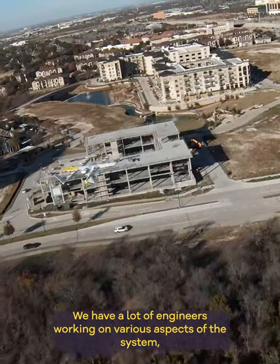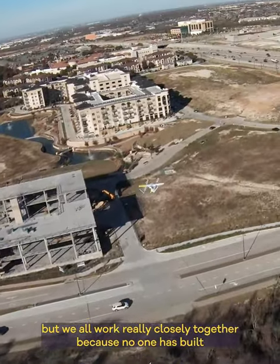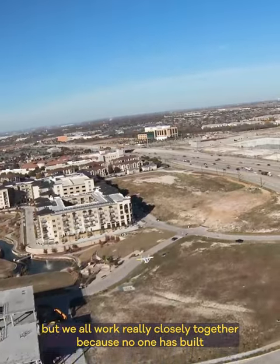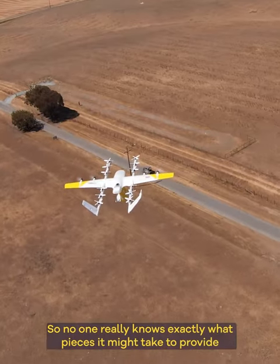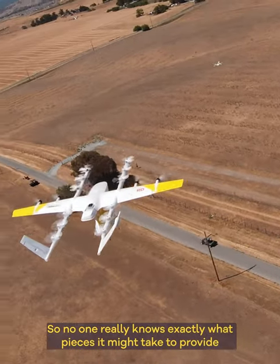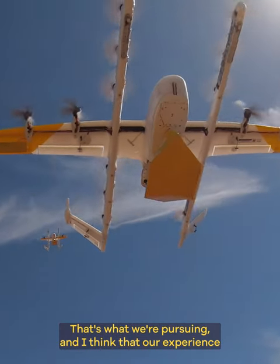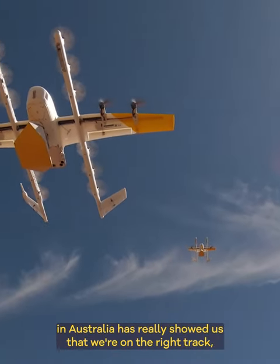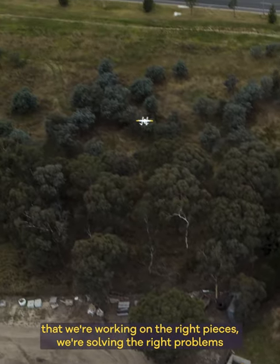We have a lot of engineers working on various aspects of the system, but we all work really closely together because no one has built a fully scaled drone delivery system before. No one really knows exactly what pieces it might take to provide drone delivery to everyone — that's what we're pursuing. Our experience in Australia has really showed us that we're on the right track, working on the right pieces, and solving the right problems.